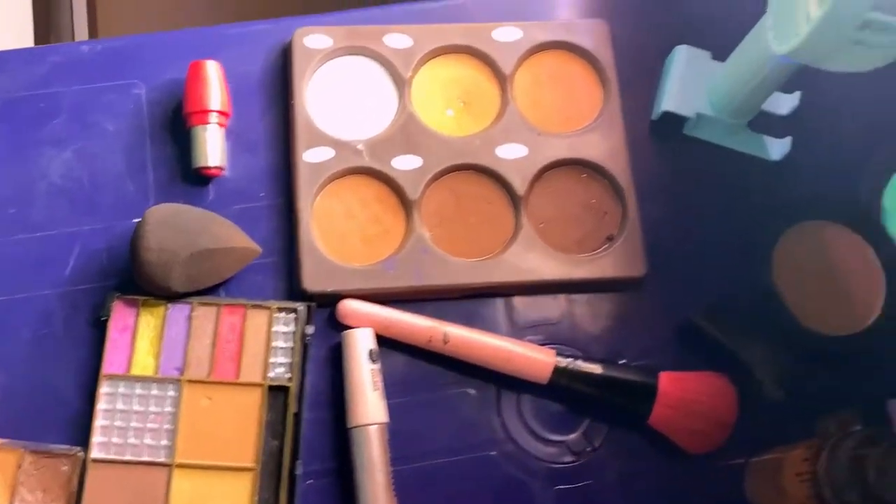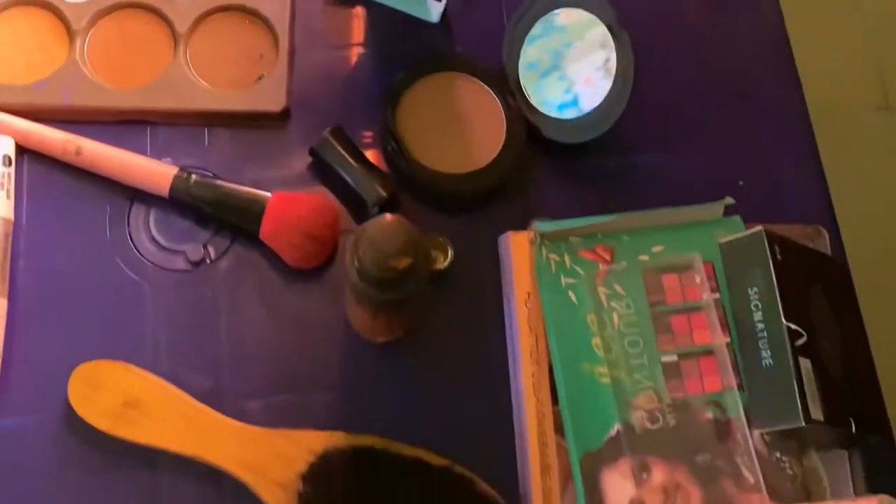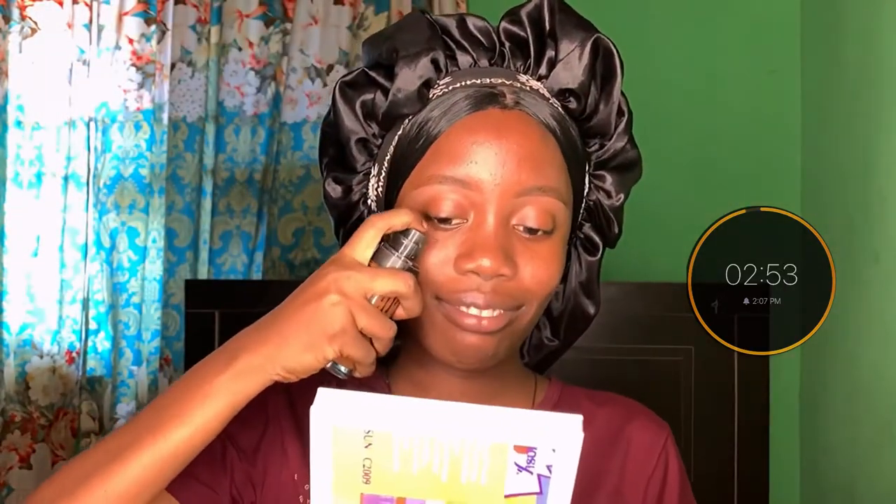I have all the products I'll be using arranged and I opened them for quick access. I have everything I need set in one place and I also have my mirror. My sister is here — she's going to set the timer for 3 minutes to tell me when to start and when to stop. Just shout 'start.' 5, 4, 3, 2, 1!